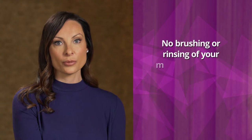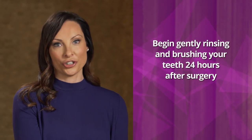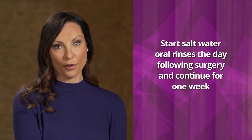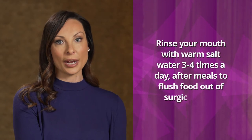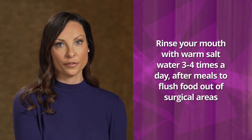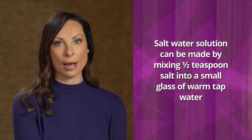No brushing or vigorous rinsing of your mouth should be performed on the day of your surgery. Begin gently rinsing and brushing your teeth 24 hours after surgery. It is important to brush all teeth and gums. Good oral hygiene is essential to good healing. You will also want to start salt water oral rinses the day following surgery and continue for one week. Rinse mouth with warm salt water — we recommend sea salt — three to four times per day, ideally after meals to flush food out of surgical areas. To make the salt water solution, dissolve one half teaspoon of salt in a small glass of warm tap water.